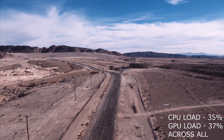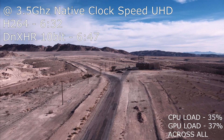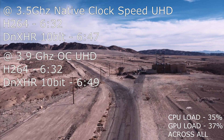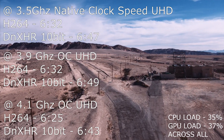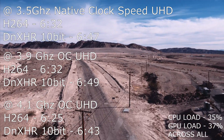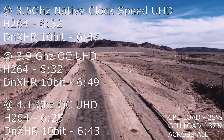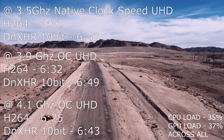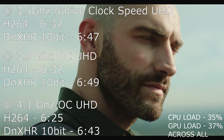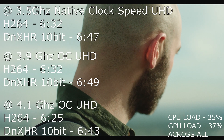I personally noticed a long time ago that DaVinci Resolve does not utilize your hardware to its full potential. Despite many colorists claiming that having two graphics cards is beneficial, I'm sure it's beneficial to a certain point, but definitely not worth an upgrade and wasting money. In my tests, GPU and CPU load pretty much remained the same across different codecs and different tests — 35 to 37 percent is not the full potential of the hardware.